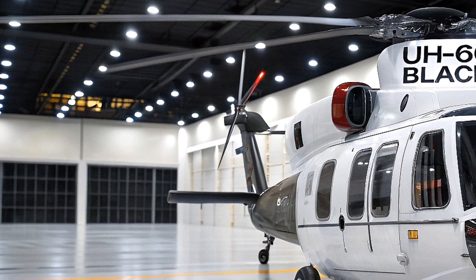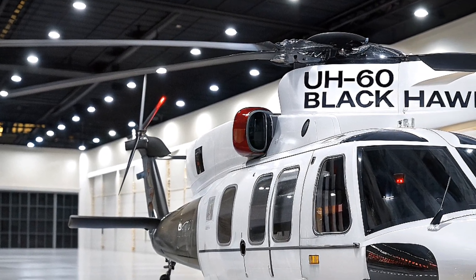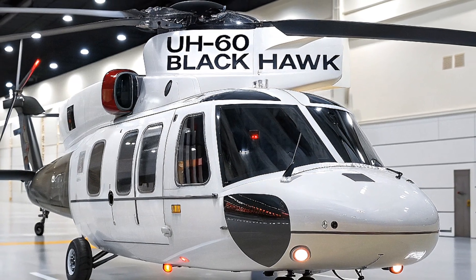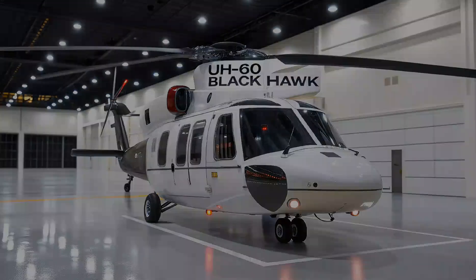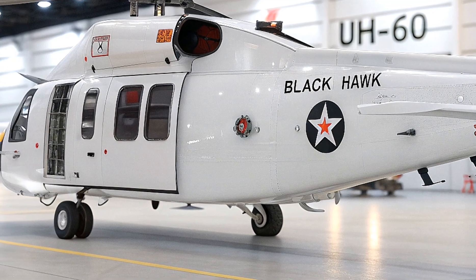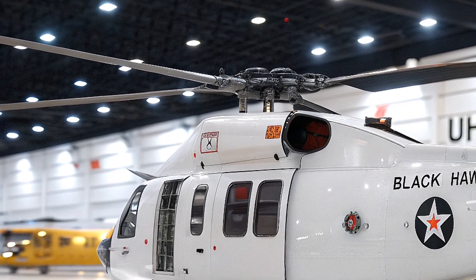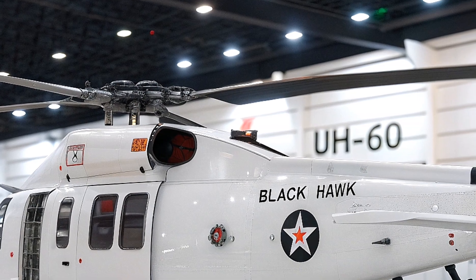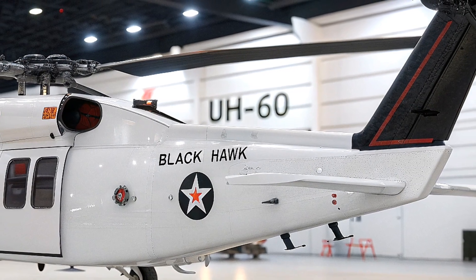When it comes to mission versatility, the 2026 UH-60 Black Hawk is a true multi-role platform. It can perform troop transport, medical evacuation (medevac), search and rescue, special operations, and even armed assault missions. The cabin has been redesigned for faster loading and unloading with reinforced floors for heavy cargo. For medevac, it can carry up to six litter patients plus medical staff with advanced life support systems on board. Special ops versions come with fast rope systems, extended fuel tanks, and modular weapon mounts for door gunners.